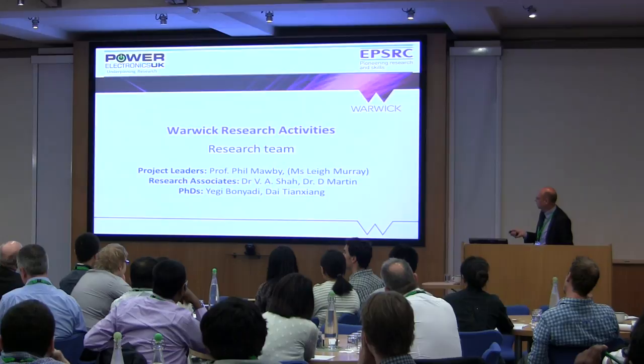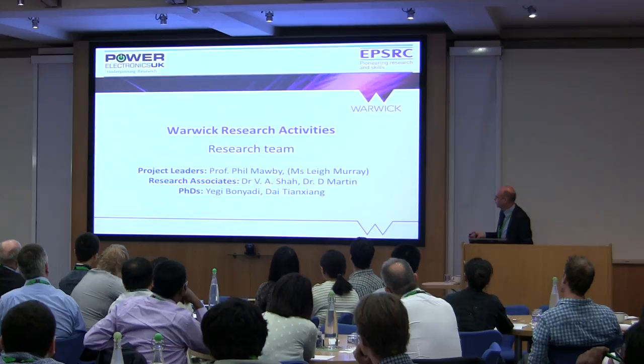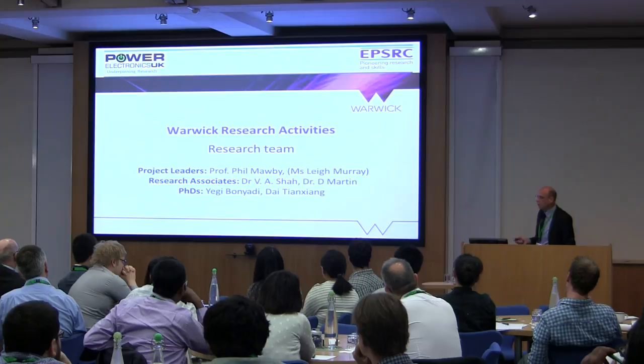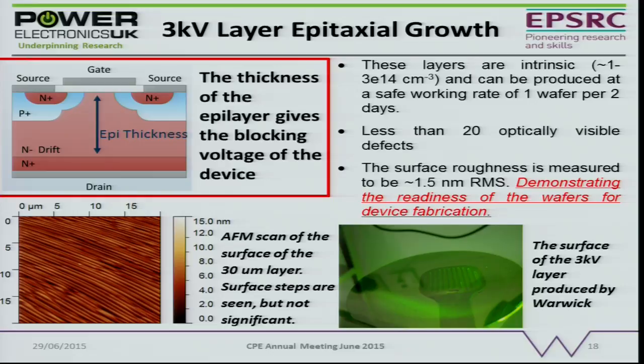Moving on to Warwick — thanks to Vishal and David Martin who are here, as well as PhD students working on this theme. Vishal looks after the epitaxial growth system and David is the device processing expert. We did have another RA on this project but he left at Christmas to go and work for Infineon in Germany. The key work in this package is growing thick epitaxial layers of silicon carbide: to get to 3000 volts you need 30 microns of epitaxy, and to get to 10,000 volts you need approximately 100 microns.